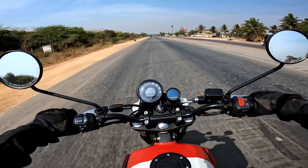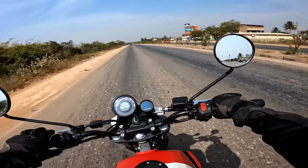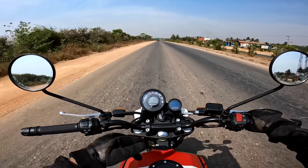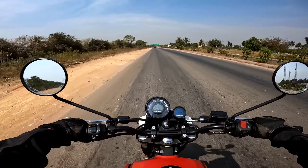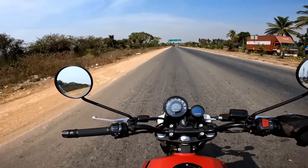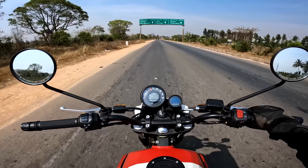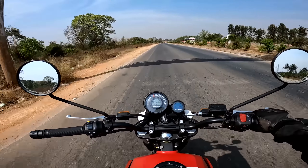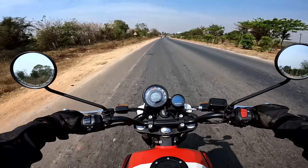If I had to buy this motorcycle for touring, what modifications would I make? I don't really go for a taller windscreen — I'm uncomfortable with it. I also wouldn't add saddle stays; I'm happy tying saddlebags directly. I want a lighter motorcycle, and the Scrambler is already the lighter version of the Himalayan, so why add unnecessary weight?